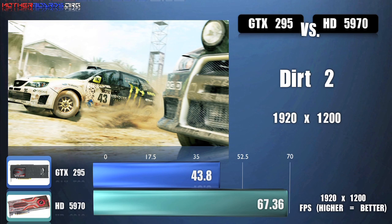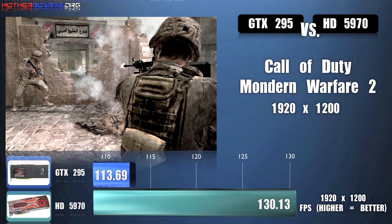The games we use in our testing are per your request. We use DIRT 2, we also use the brand new Modern Warfare 2, and we bring back Crysis Warhead, also per your request.